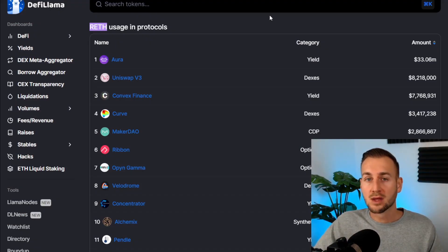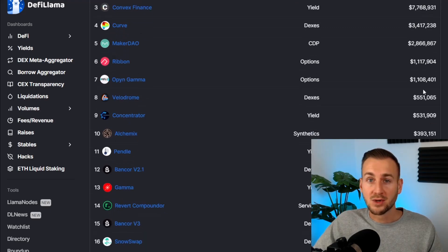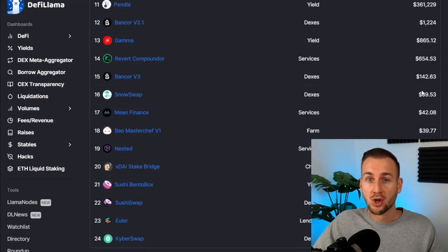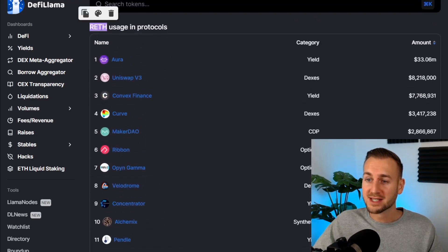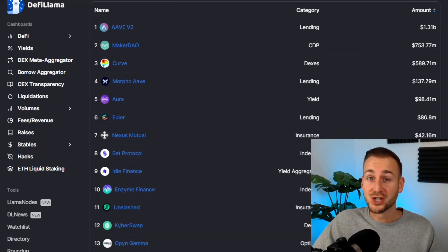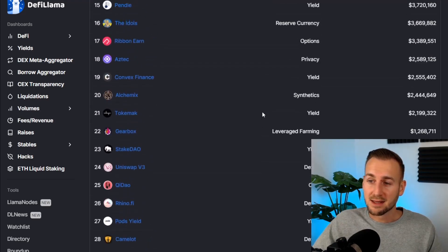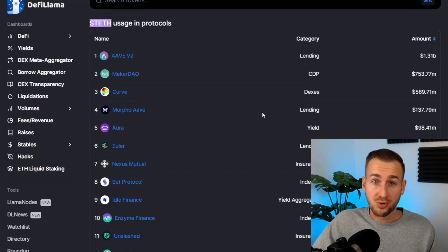So you've got some rETH — where can you use it? This is not an exhaustive list on DeFi Llama; there are a few more protocols, but these are the main ones. There are millions of dollars in TVL on these various projects at the top, but as we go down the list, this is one of the weaknesses for rETH right now — not too many protocols tapped into as of yet. Compared to stETH for Lido, business development is a lot better on Lido, with huge TVL and tons of protocols engaged.